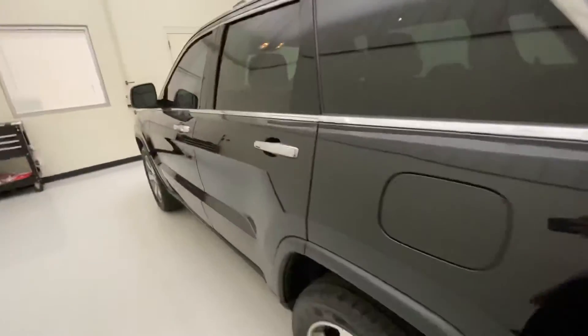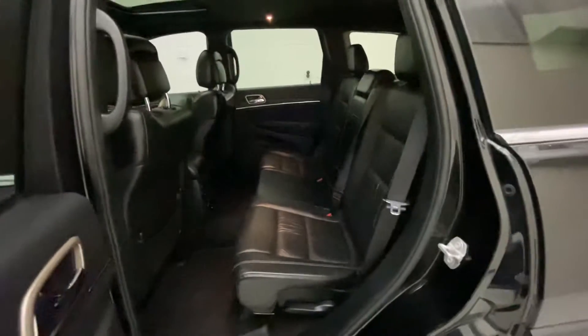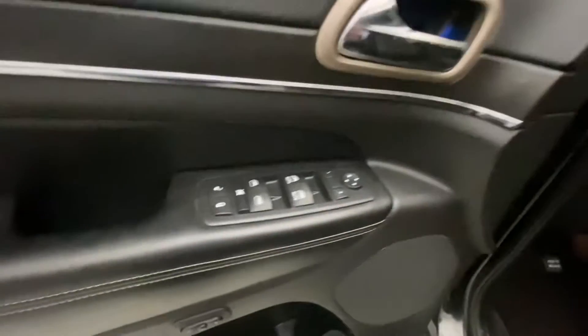Coming back around to the driver's side here. Again, three all the way across the back — three passenger seating. Moving up to the driver's front side, full power seat there. Jet black leather seating, all your window and lock controls, and there are your memory seats.